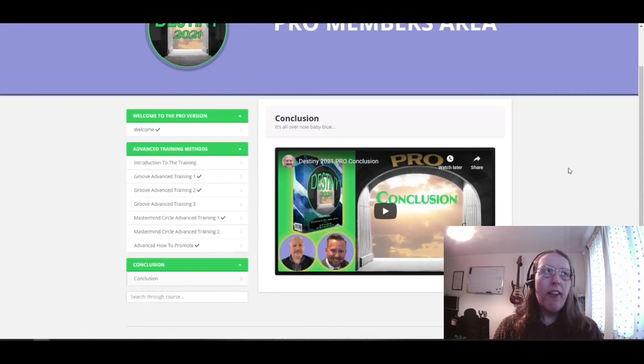So that's essentially what you're getting within Destiny, provided by Dawood Islam and James Kennedy. I hope you've enjoyed this review — it's a very quick overview since there's not too much involved in the membership area. If you liked it, please like the video and subscribe to my YouTube channel, as it helps the YouTube algorithm and helps other people find out what this product is all about. Thank you very much for watching.